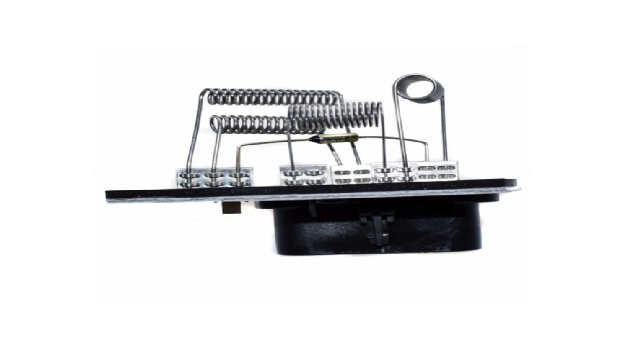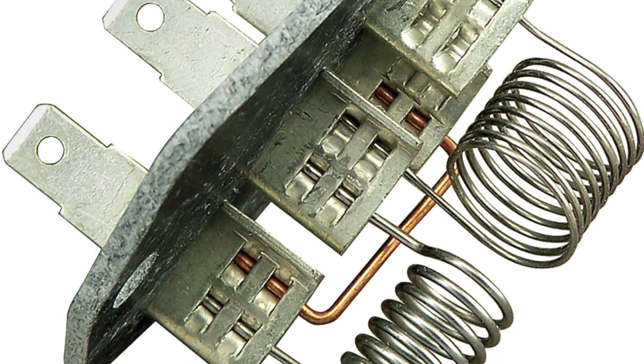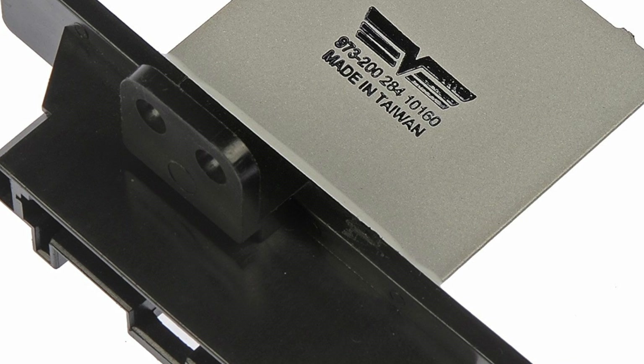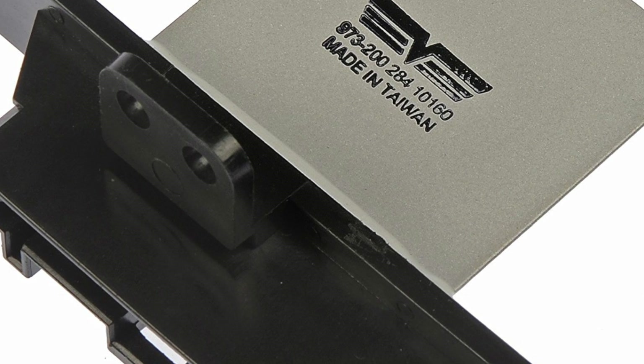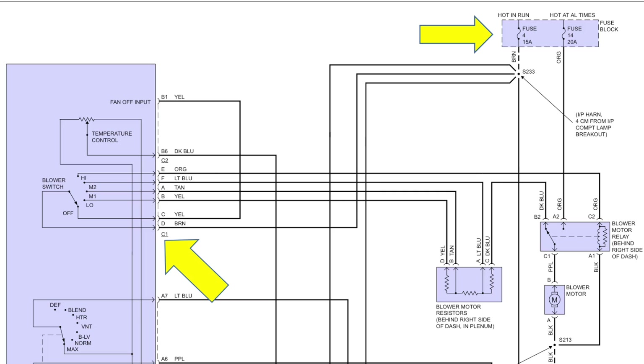The easiest example of an engineered voltage drop that I can think of is the conventional blower motor resistor assembly. Let's take a look at how the engineer used the voltage drop principle to control the blower motor speed in a 2000 Chevrolet Lumina. If you need a refresher on how to read and understand a wiring diagram, go back and take a look at our June 2018 The Trainer. Now back to the Lumina.